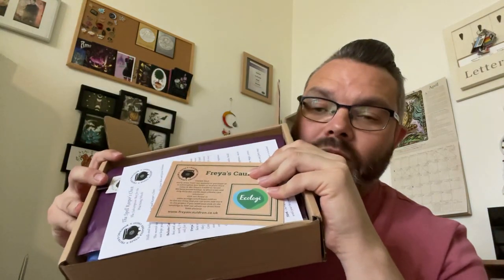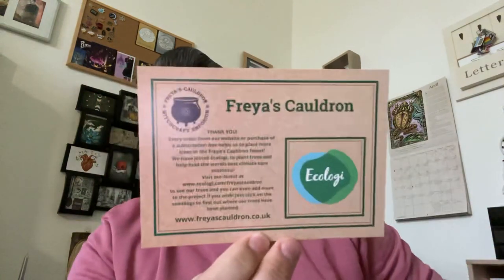So this is what happens when you open it, this is what it looks like. There's something new on top that I've not seen before. The first thing I see is this little thing here that says Freya's Cauldron. Every order from our website or purchases from our subscription boxes help us to plant more trees in the Freya's Cauldron Forest. We have joined Ecology to plant trees and help fund the world's best climate care solution. It just gives you the website.